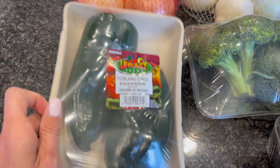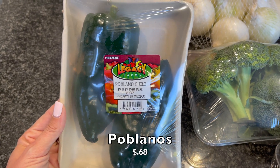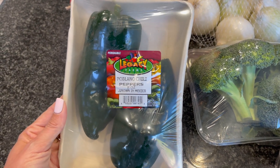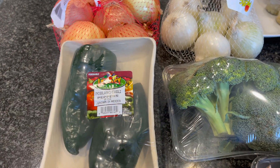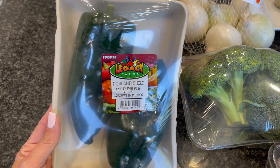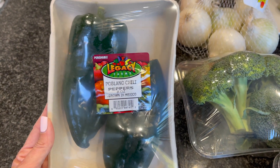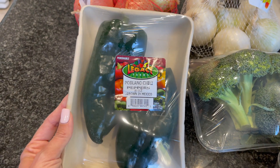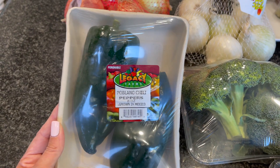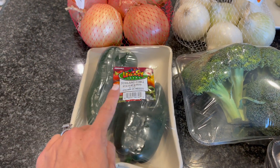If you know, you know — I'll link the recipe below — but anytime I purchase this, you already know what's going down in the kitchen. I am definitely going to make my sofritas recipe. I'm going to show you a couple other ingredients I picked up that you can kind of amend this recipe with. We definitely need the poblano chili peppers. Not every grocery store has them. I've done the recipe once with Anaheim chili peppers and they're very close in flavor, maybe slightly more on the spicy side, but it worked out just fine. Ideally poblano though.